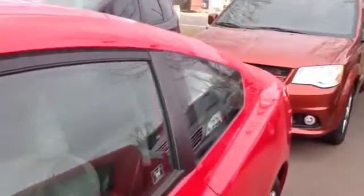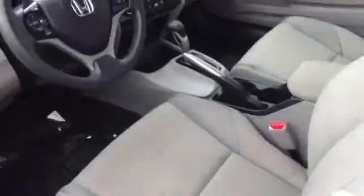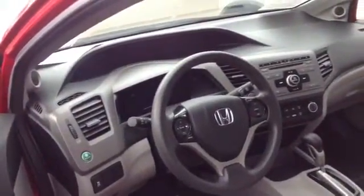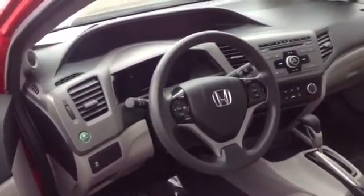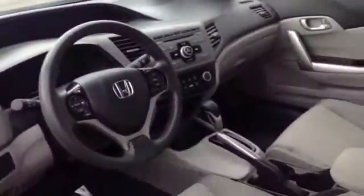No dents, scratches, anything like that. Interior has the beige cloth. The speedometer is the top level and the lower level is the tach. It's got all your radio controls on the steering wheel, cruise control, air conditioning, and radio up in the middle, just like you're probably used to.